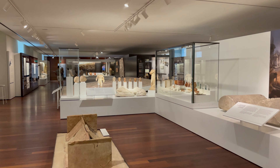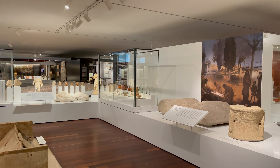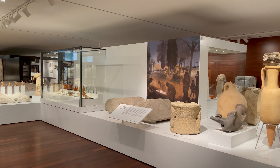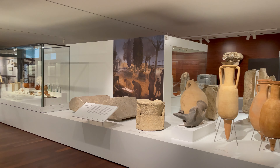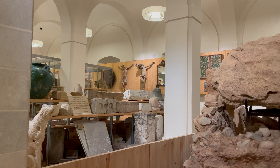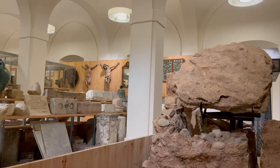The archaeology section features a fascinating assortment of artifacts that provide a glimpse into the historical development of Malaga and its surrounding areas. These artifacts span different epochs, from prehistoric times to the more recent past, shedding light on the region's ancient civilizations, cultural practices, and everyday life.